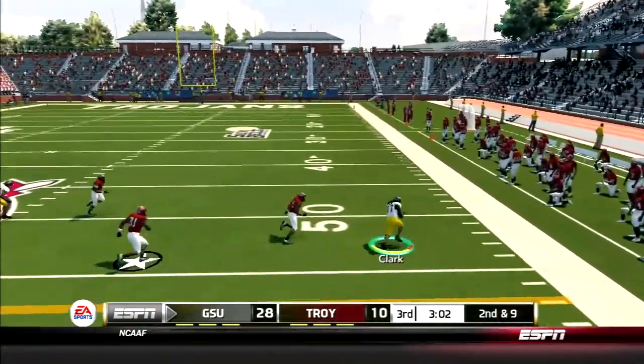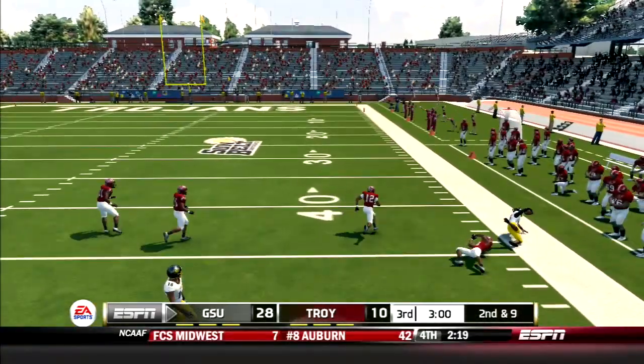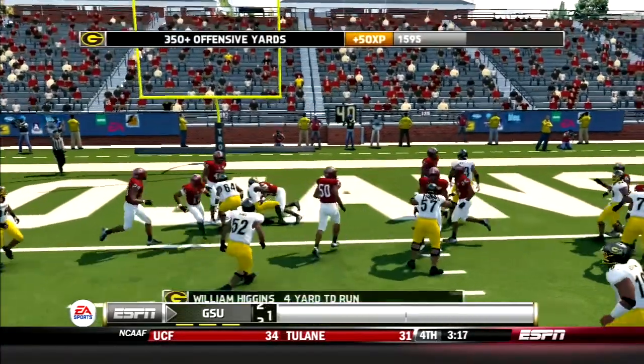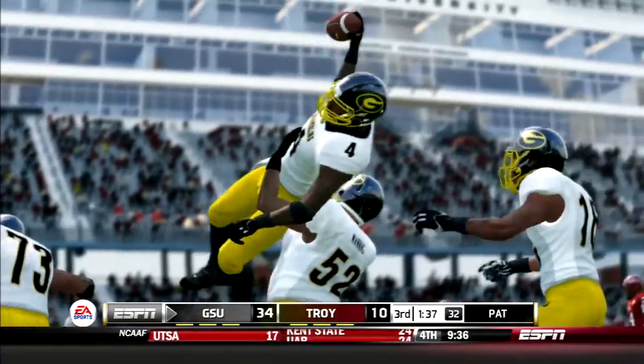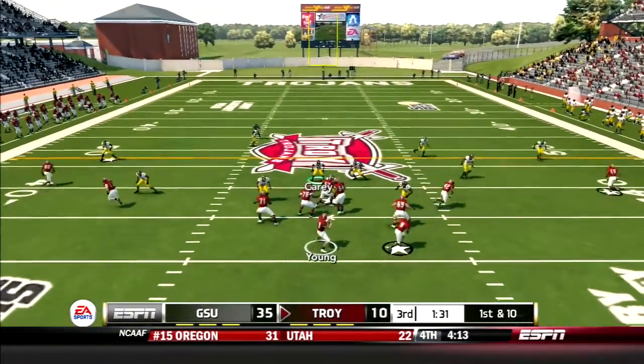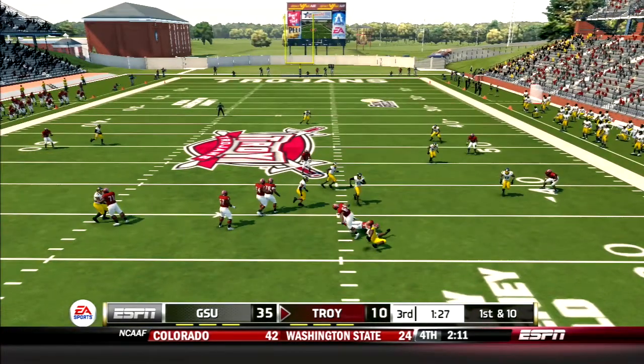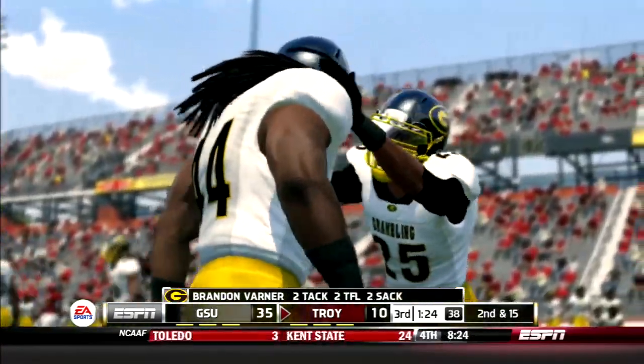Here comes the GSU offense. Austin drops back and hits Clark on the curl. He turns it upfield for a gain of 21. Late in the drive, number four gets his second TD on the day. Grambling running away with this one. Trojans' next possession, Young drops back and tries to scramble out, but big Brandon Varner is there and gets his second sack on the day.